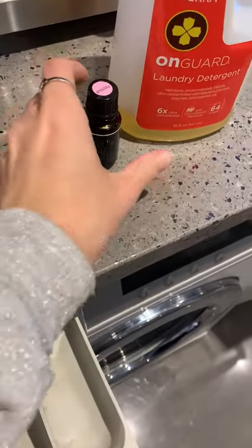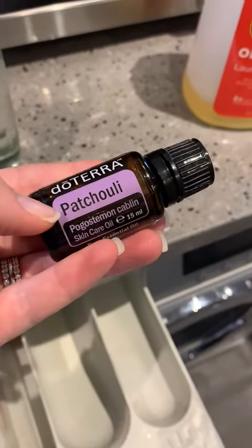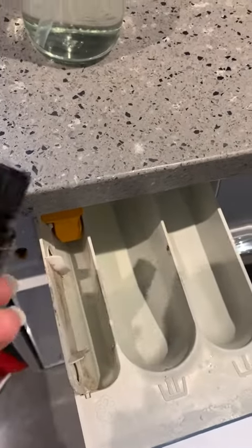Then you can choose any essential oil. I love patchouli — it's an oil used as a base in a lot of perfumes, so it's a beautiful smell. I just drop a couple of drops into that drawer, close it, and wash away. A lot of people ask me if their clothes smell like vinegar — they don't. It's amazing. The vinegar just helps to soften the clothes, it's great for your washing machine, and then you're left with the beautiful, subtle scent of patchouli on your clothes afterwards.